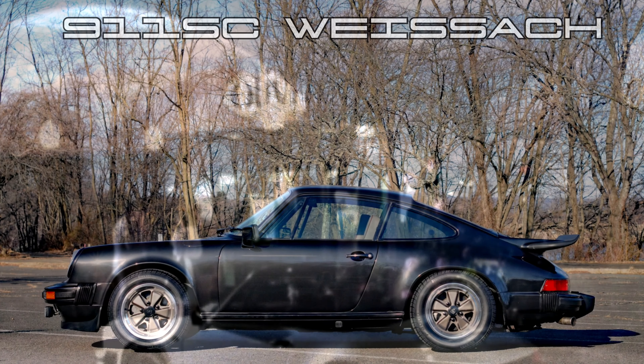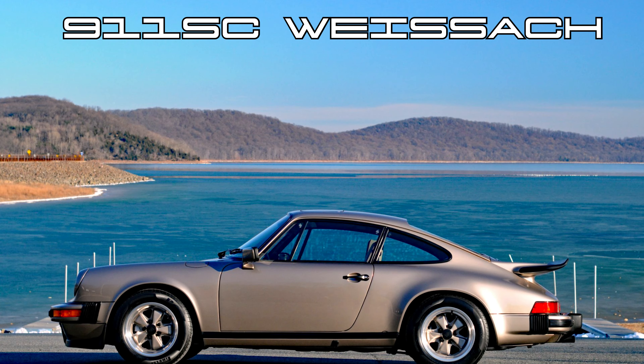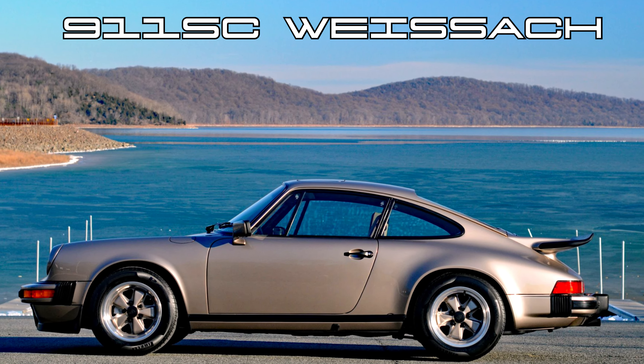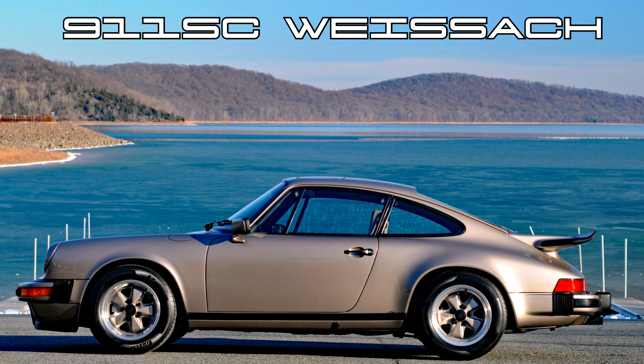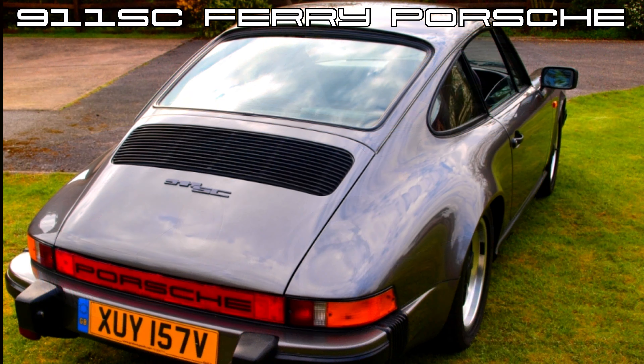Porsche also gave us two special editions within the SC range, introducing us to their Special Wishes programme — or in German, Sonderwunschabteilung. This department firstly put out the Weissach Special Edition in 1980, exclusively for the North American market, and only made 400 of them: 200 in black and 200 in platinum. In modern terms, you could think of these as the SC with an aero kit, as they all had a front spoiler and the whale tail from the turbo model. In 1982, the same department gave us the Ferry Porsche edition — again, 400 units, but not available in the US or the UK, just rest-of-world markets. These models were cosmetically different to the standard SC and had Ferry Porsche's signature embossed in the headrests of the special fabric seats. Rare indeed, but not so special from a mechanical perspective.